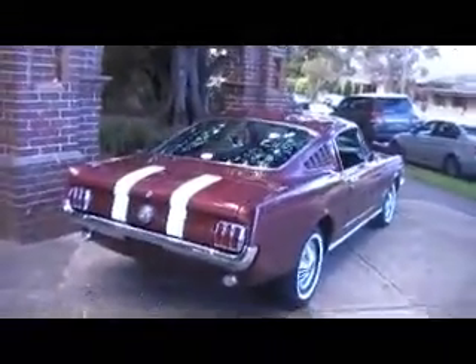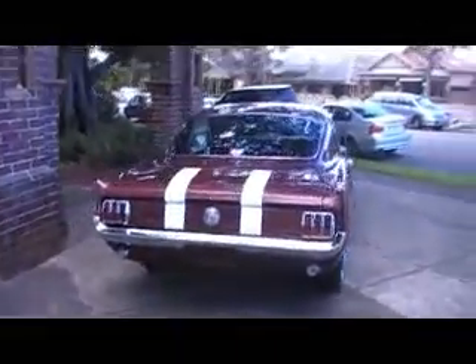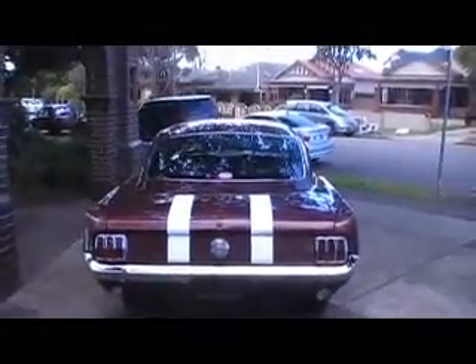It's a very nice 1966 fastback with a 289 cubic inch V8, and it's a beautiful looking vehicle. Just have a look at how well this car presents.